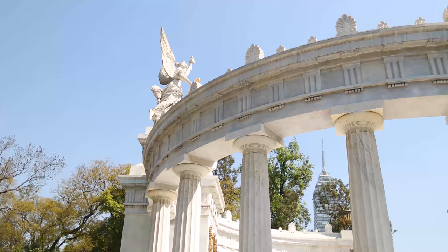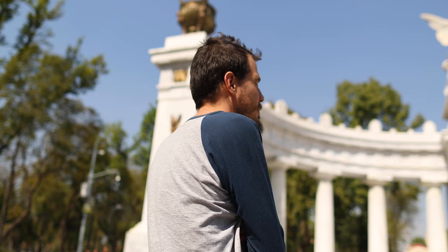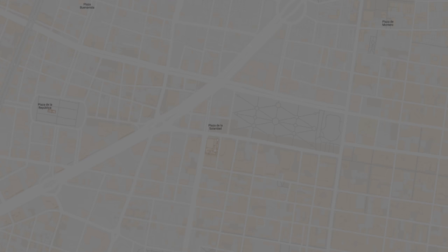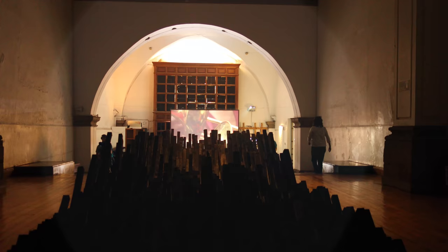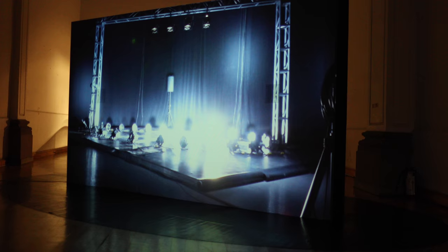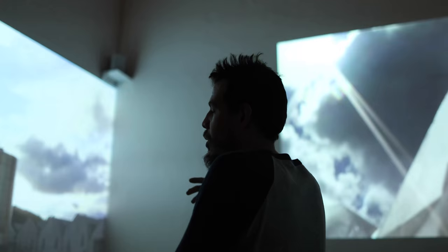This monument has a quote of Benito Juarez: between individuals and among nations, respect for the rights of others is peace. We are in the Museo Arte Alameda. They have a lot of contemporary art. This building was built in the 16th century and this part used to be a chapel.